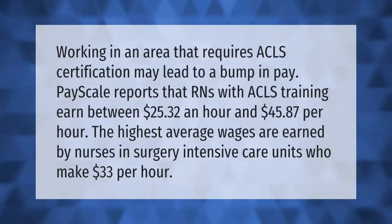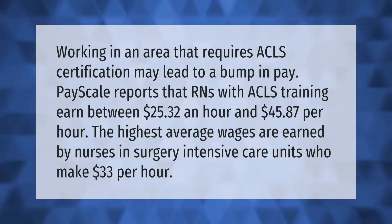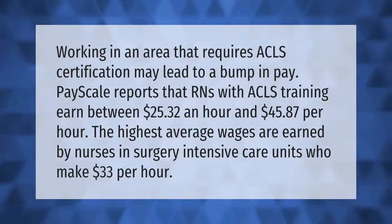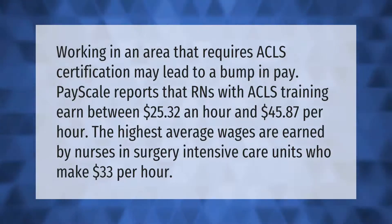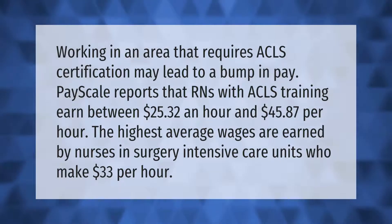Working in an area that requires ACLS certification may lead to a bump in pay. PayScale reports that RNs with ACLS training earned between $25.32 an hour and $45.87 per hour. The highest average wages are earned by nurses in surgery intensive care units, who make $33 per hour.